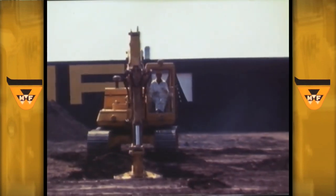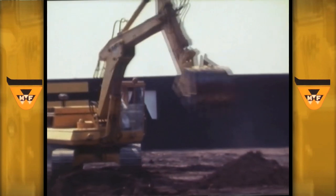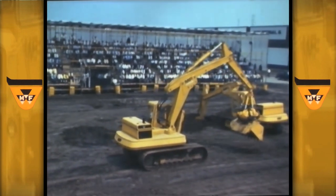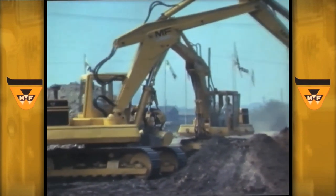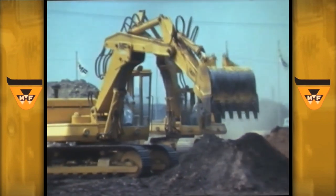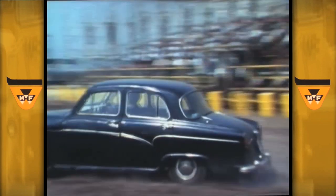For digging, there's a sliding boom as standard, plus a choice of dipper sticks, which enables the machine to be exactly matched to any job. When you invest in a machine like this, you're not just buying an excavator — you're also buying a unit which can be used for a host of other duties. Equipment includes a highly productive face shovel, a ripper tube, all types of digging and re-handling grabs, or even demolition equipment.